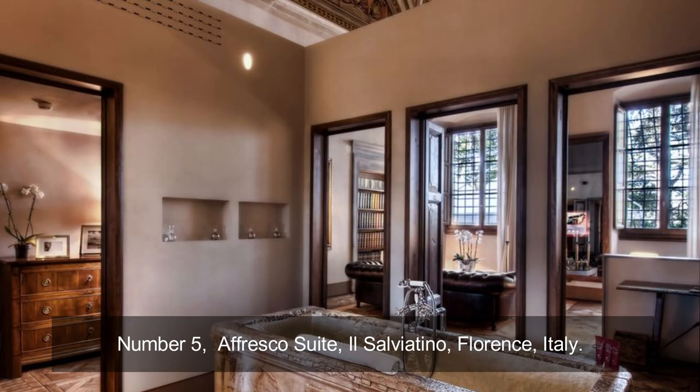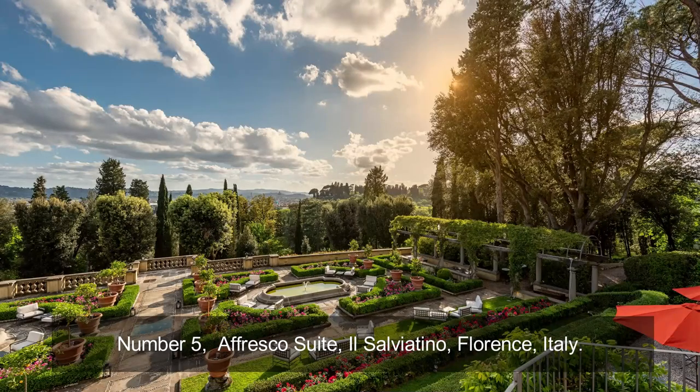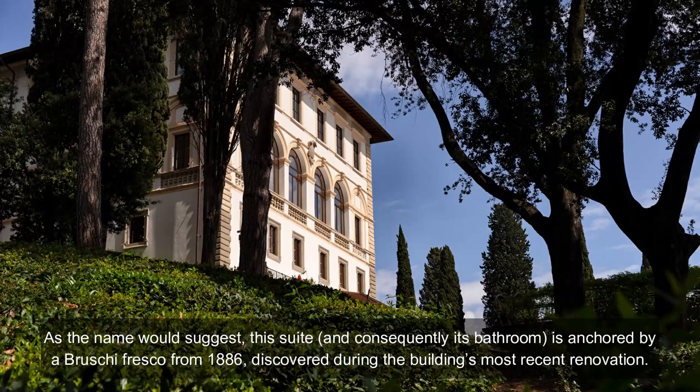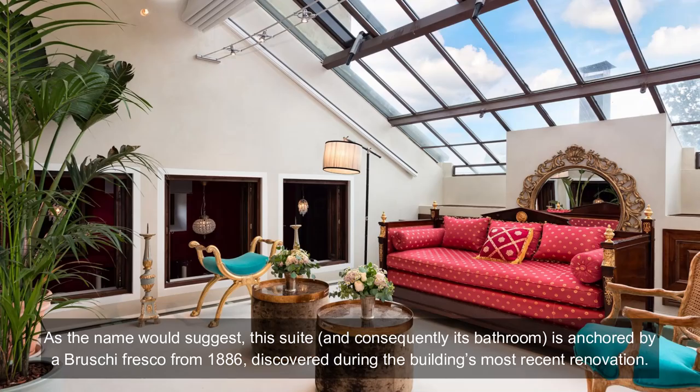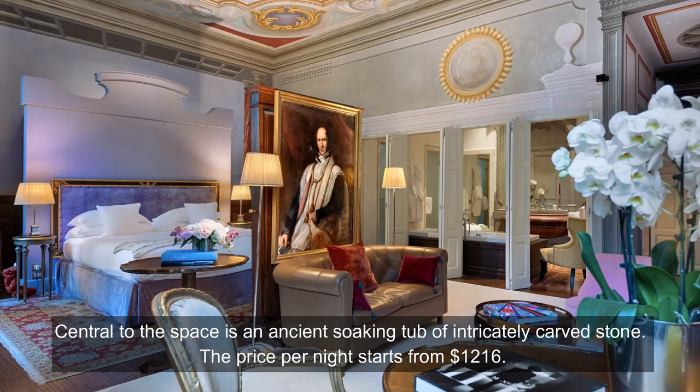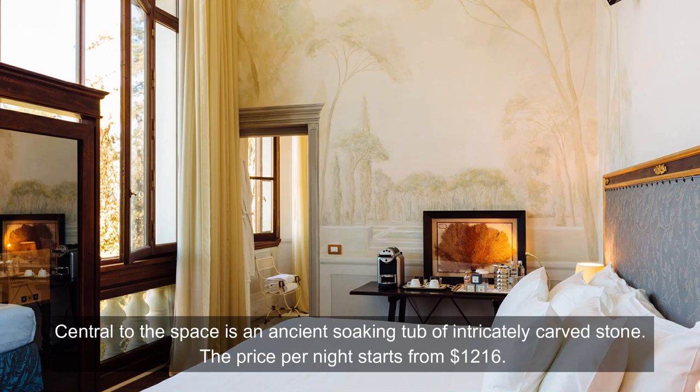Number 5: A Fresco Suite, Il Salviatino, Florence, Italy. As the name would suggest, this suite and consequently its bathroom is anchored by a brushy fresco from 1886, discovered during the building's most recent renovation. Central to the space is an ancient soaking tub of intricately carved stone. The price per night starts from $1,216.